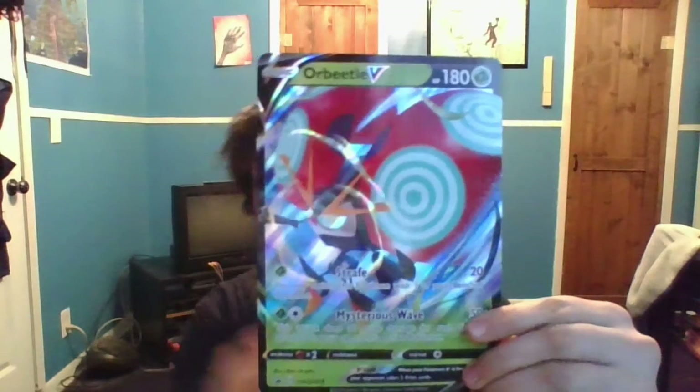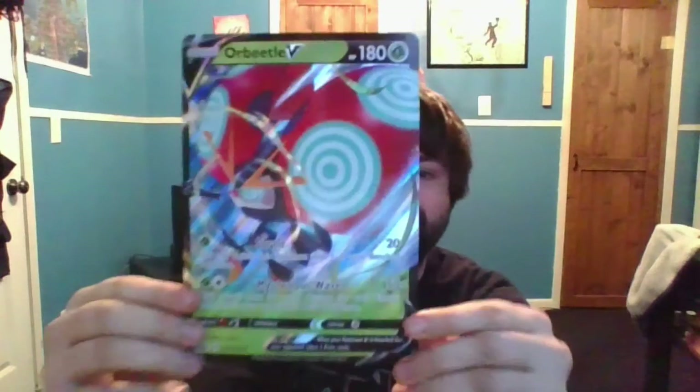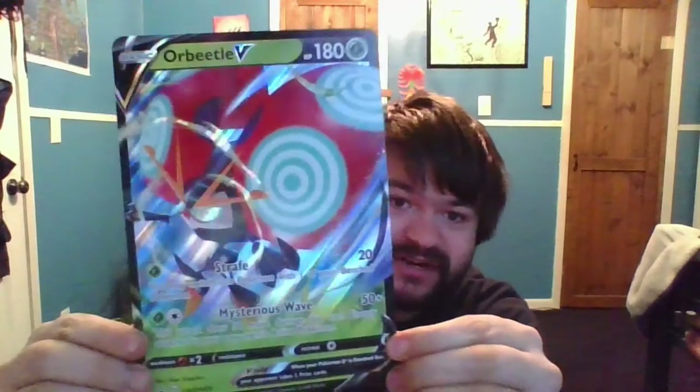There is no code card in this box, so that must mean this is probably a resealed box — I'm not 100% sure but we're just going to go with it. Oh, found the code card! All right, there we go. We got an Orbeetle black star promo, a big giant foil card, Sword and Shield number 078.